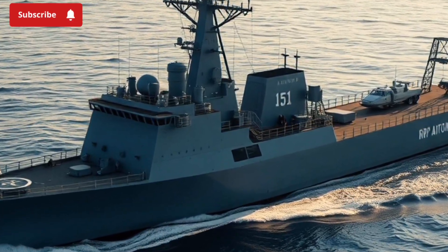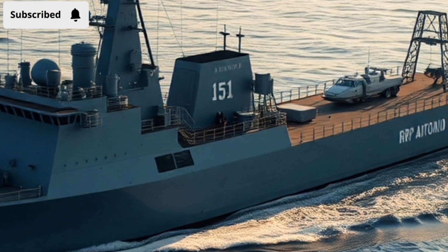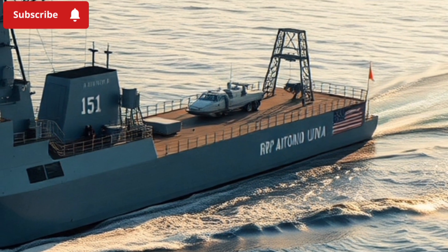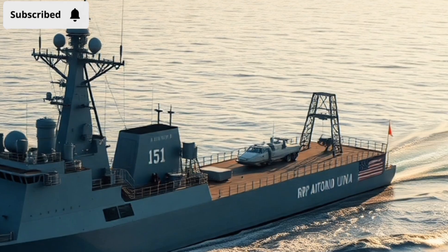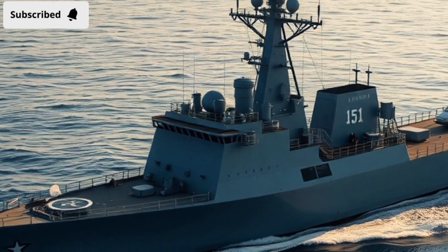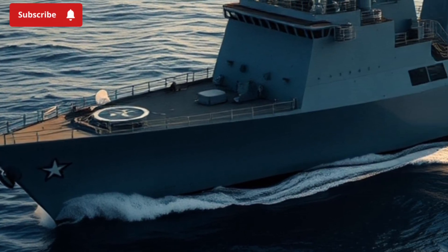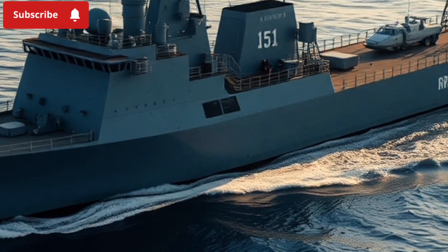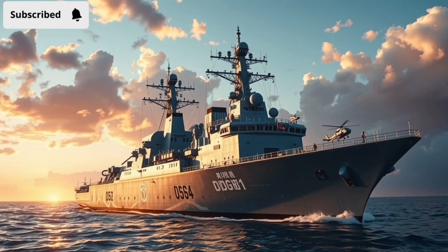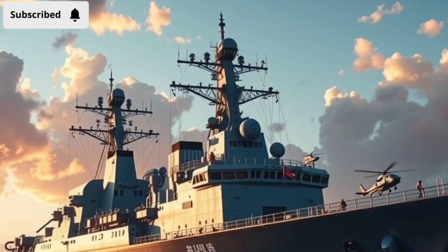The BRP Antonio Luna FF-151 uses modern but compact technology. Its radar and sensor suites allow it to detect and track targets within its operational range, and its combat management system gives the crew the ability to respond quickly to any threat. In joint exercises like RIMPAC 2022, the ship proved it could work seamlessly with allied navies, coordinating firepower and communication under real-world conditions. Even without the biggest guns or longest-range missiles, when linked with allied ships, aircraft, and satellite networks, it becomes a critical part of a much larger shield.